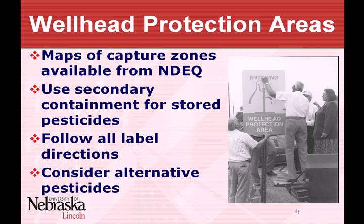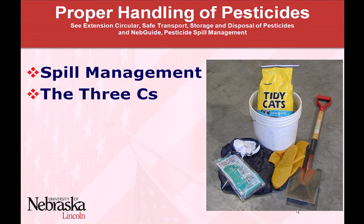I know you probably get tired of hearing about following label directions, but they really are a good set of guidelines. The herbicide guide talks about herbicides and their water solubility level — the more water soluble the herbicide, the more likely it is to move into the soil profile and eventually into groundwater, and also for runoff. So if you are working in one of these wellhead protection areas, considering alternative pesticides might be a good idea.